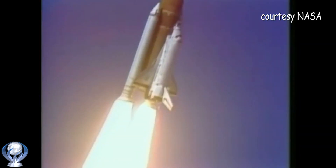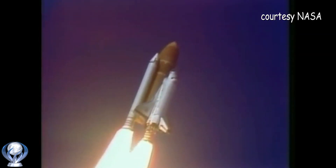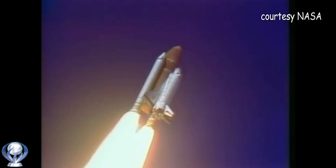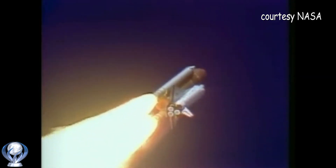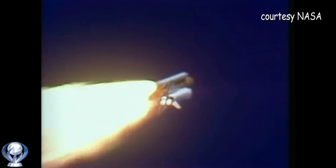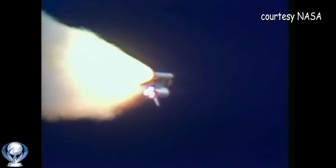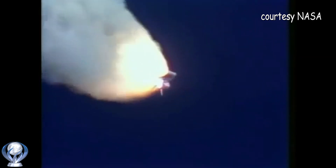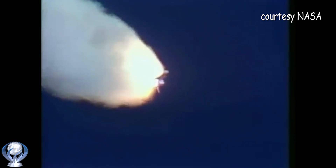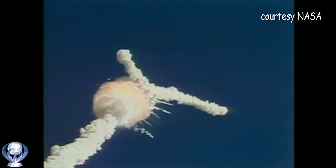Roll program confirmed. Challenger now heading downrange. Engines beginning throttling down, now at 94% — normal throttle for most of the flight is 104%. We'll throttle down to 65% shortly. Engines at 65%, three engines running normally, three good fuel cells, three good APUs. Velocity 2,257 feet per second, altitude 4.3 nautical miles, downrange distance 3 nautical miles. Engines throttling up, three engines now at 104%. Challenger, go with throttle up. One minute 15 seconds, velocity 2,900 feet per second, altitude 9 nautical miles, downrange distance 7 nautical miles.